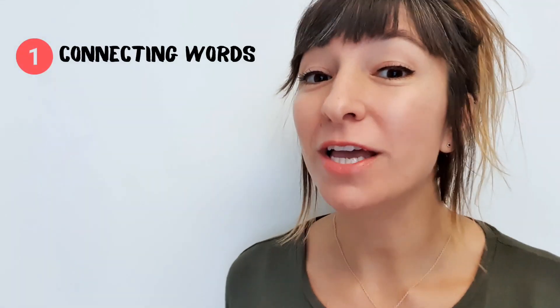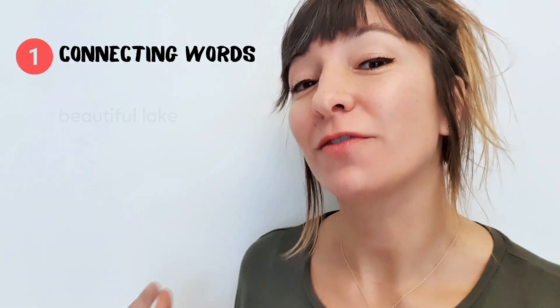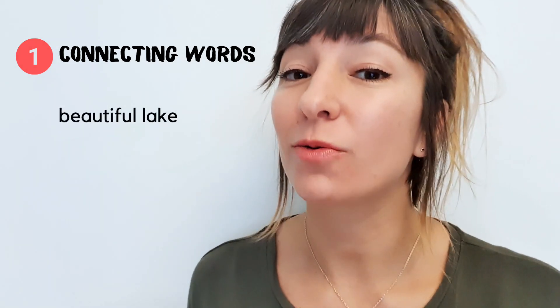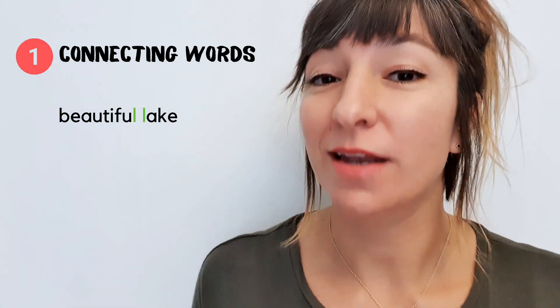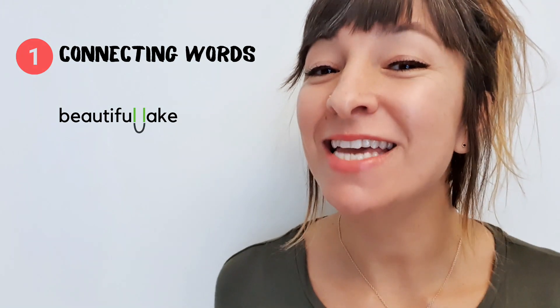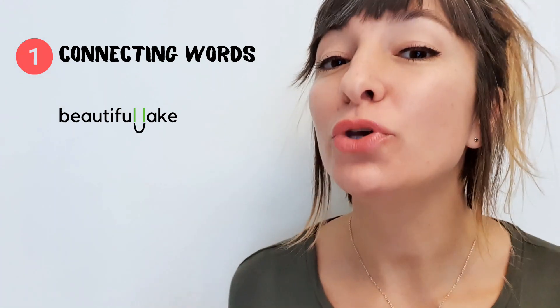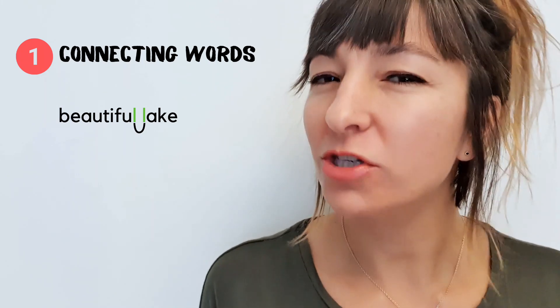The first tip is about connecting the words you say. Let's take the adjective 'beautiful' and the noun 'lake' for example. 'Beautiful' ends with an L and 'lake' begins with an L, right? But listen to how I connect these words: beautiful lake, beautiful lake. What do you notice?